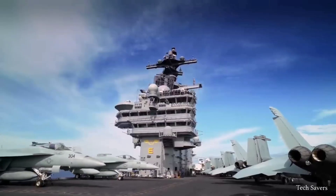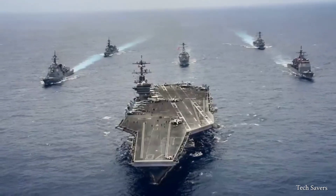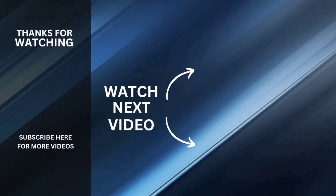That's the end of this video. I hope you enjoyed it. Don't forget to subscribe to this channel so you won't miss any of our new content. Until then, take care and see you next time.